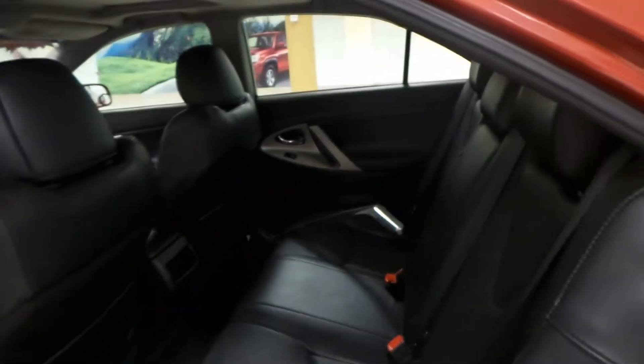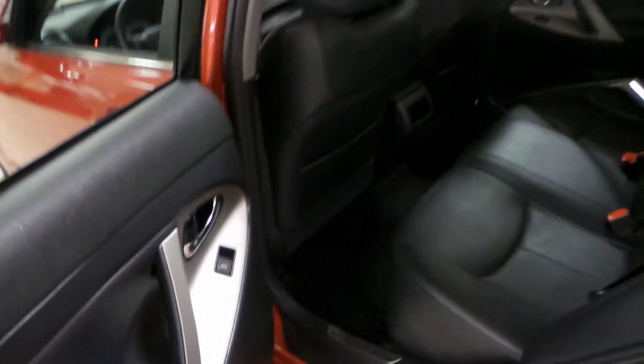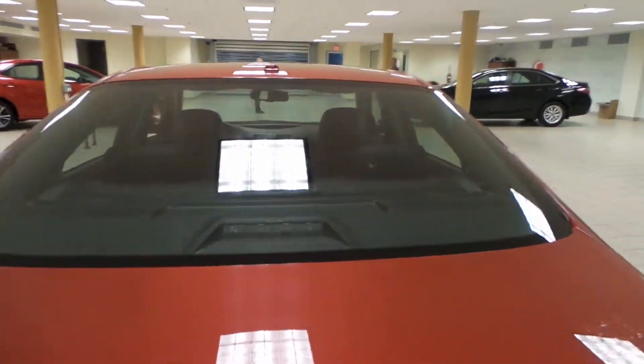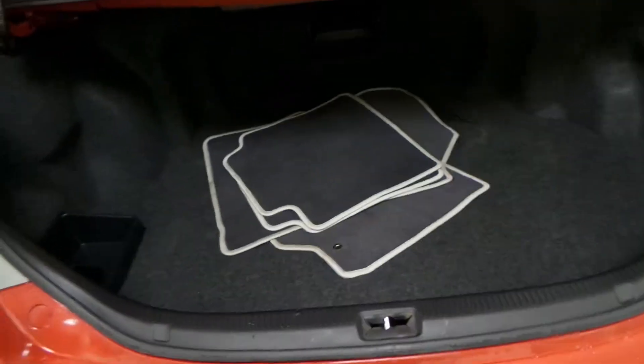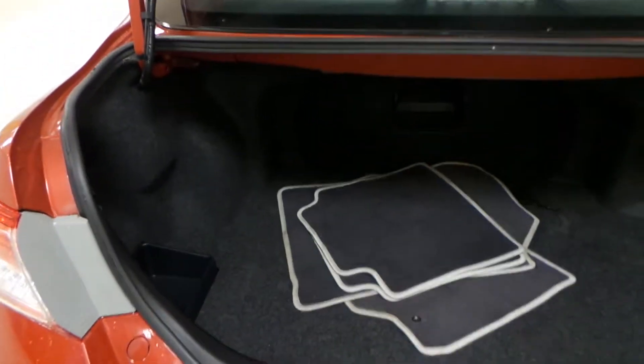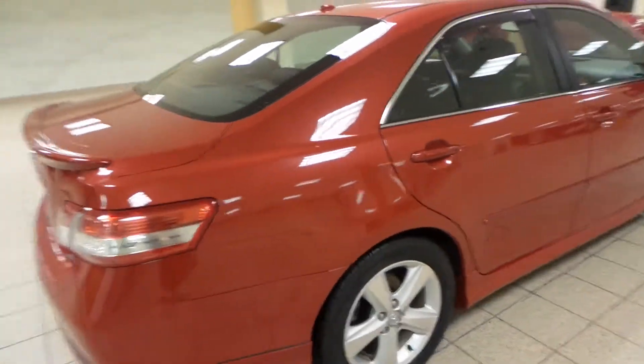For the back seat, we have the same black leather, as well as rear floor mats and you do have power windows back here. Rear window defrost, extra cloth floor mats, as well as tons of room back here. And this Camry has zero accidents as well.